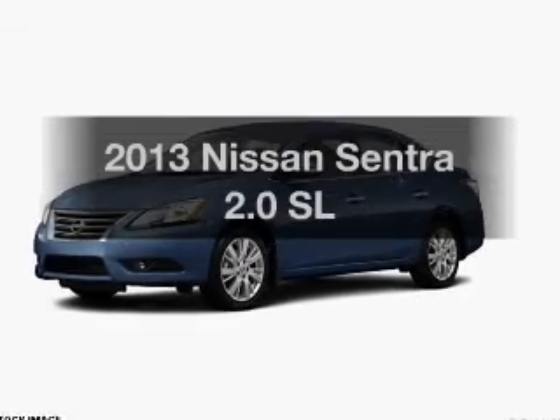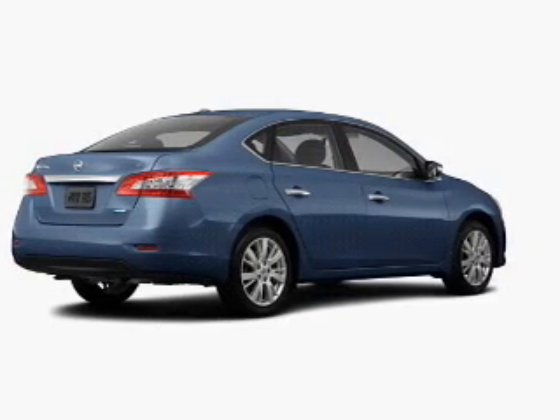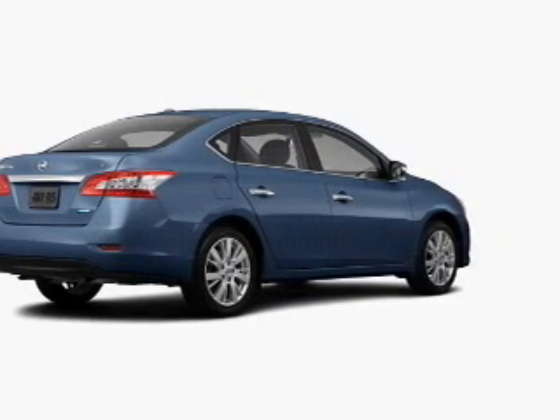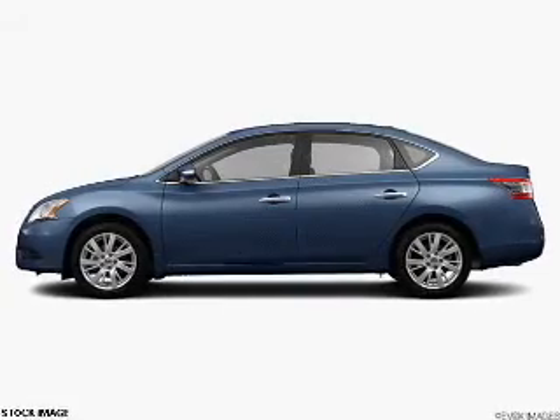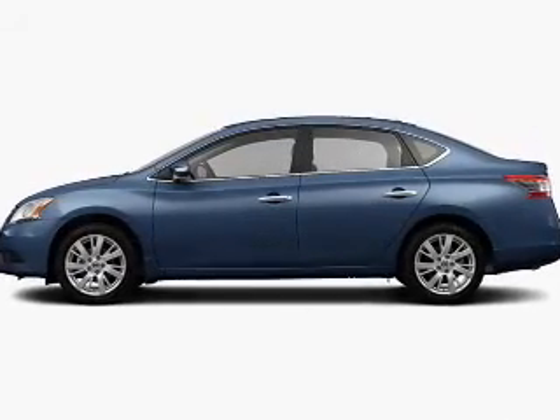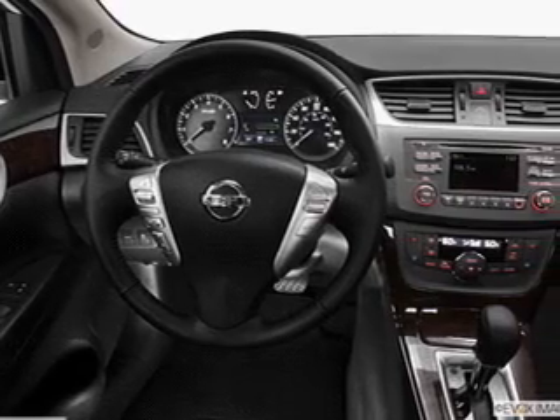Imagine yourself in this 2013 Nissan Sentra. If you're looking for an automobile with great attributes, look no further. The powertrain includes front wheel drive with an efficient four-cylinder engine that responds smoothly to its automatic transmission. The anti-lock braking system will keep you safe on the road.